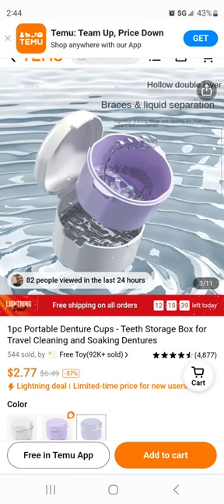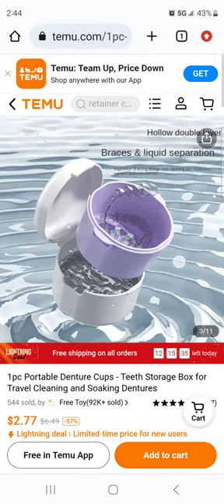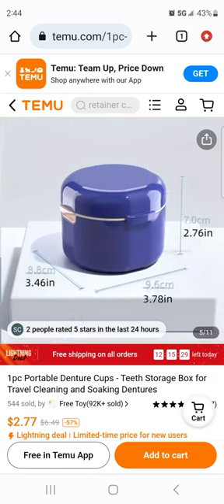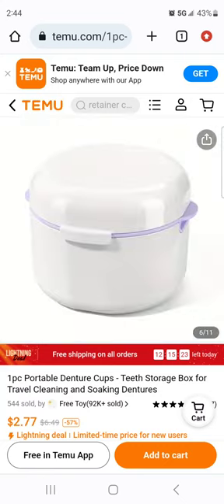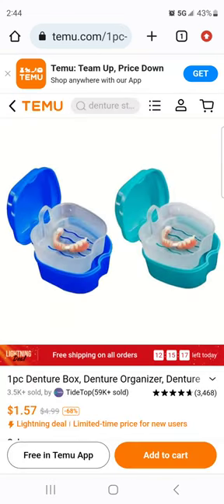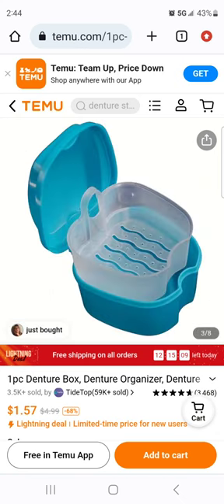I was going to say it might fit both but I don't think it would — it might be on the small side. It's about two inches, almost three inches high. I think if you have larger dentures this may not fit, but I have a small mouth. Oh! We saw these on Amazon but look at this — $1.57 on Temu!